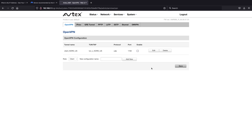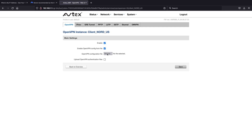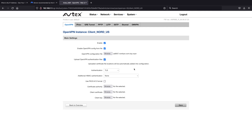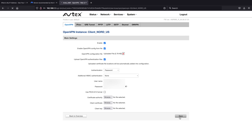Now that it's created, click 'edit.' First, click 'enable,' then click 'enable OpenVPN config from file,' hit browse, navigate to where we downloaded our file, and click OK. Next, we need to upload authentication files. Click on authentication, set it to password, and use the username and password from your NordVPN account — or whichever provider you use, such as Surfshark or ExpressVPN. Once that's all set, hit save. The router is now applying that configuration file — you can see it working in the top right-hand corner.